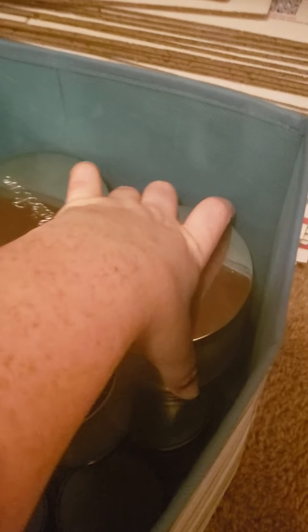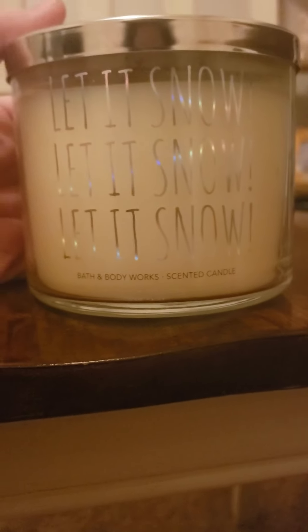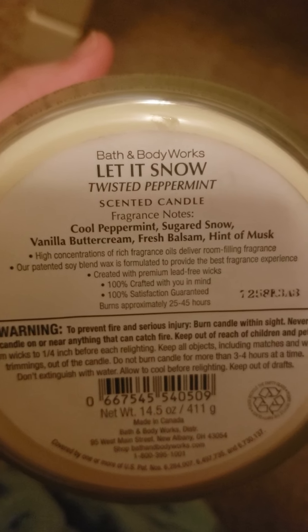So this is the only candle that I had left over from last year. It's got 'Let It Snow, Let It Snow, Let It Snow' on it. And this scent is Twisted Peppermint. It's not been burned. It features notes of cold peppermint, sugared snow, vanilla buttercream, fresh balsam, and a hint of musk.